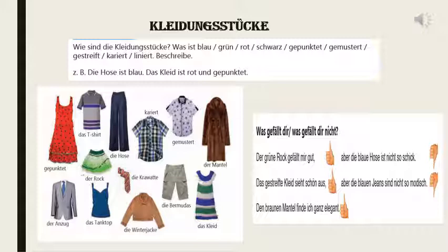Wie sind die Kleidungsstücke? How are the clothes? Was ist blau, grün, rot, schwarz? Here these colors are used as adjectives — what is blue, green, red and black? Gepunktet — you can see in the picture — gepunktet is the dress with dots, like polka dots. Gemustet is the designer one; there is some design or sample on that cloth. Gestreift are the stripes, either vertical or horizontal. Kariert is the checks one. And liniert also means lines — horizontal lines.